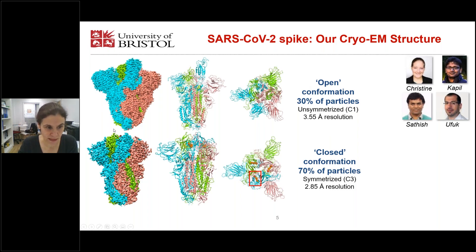One of them is the open conformation, formed by about 30% of the particles. In blue, you see the receptor binding domain pointing upwards. Then we have the majority of the particles in a closed conformation where all the receptor binding domains are pointing downwards. Looking at this top view, the particle is symmetric and we applied C3 symmetry, achieving a 2.85 angstrom resolution structure.